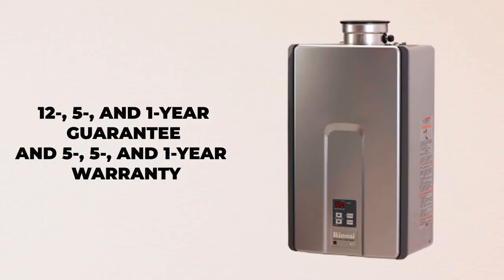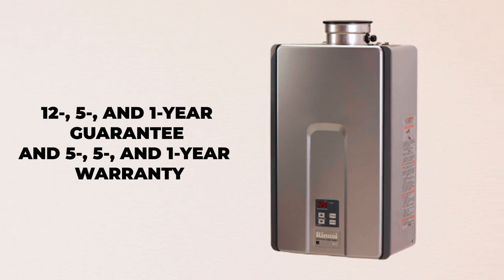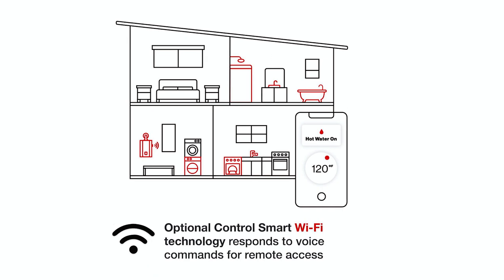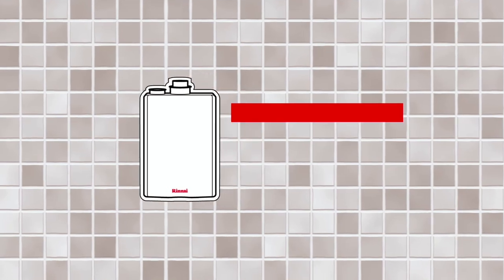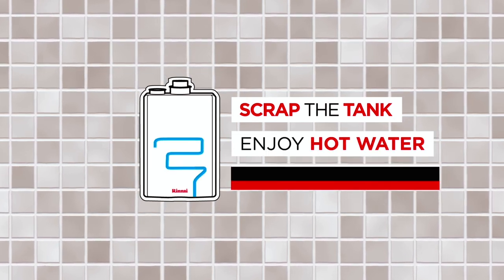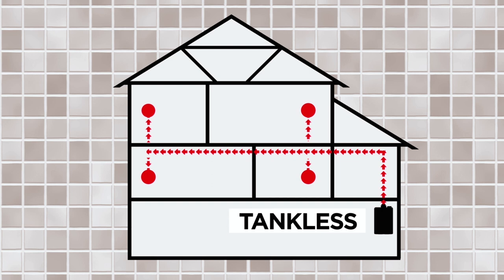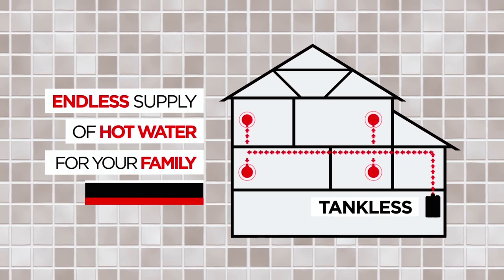This durable tankless water heater comes with a 12-5 and 1-year residential guarantee and a 5-5 and 1-year commercial factory warranty for heat exchanger, labor, and parts, respectively. It also includes a control module for Wi-Fi control, not included. However, it is recommended to have a professional technician install the unit to ensure proper installation and safety. With the Rene Roll 75in tankless water heater, you'll experience clean, reliable hot water at a consistent preset temperature, while saving energy and space in your home.